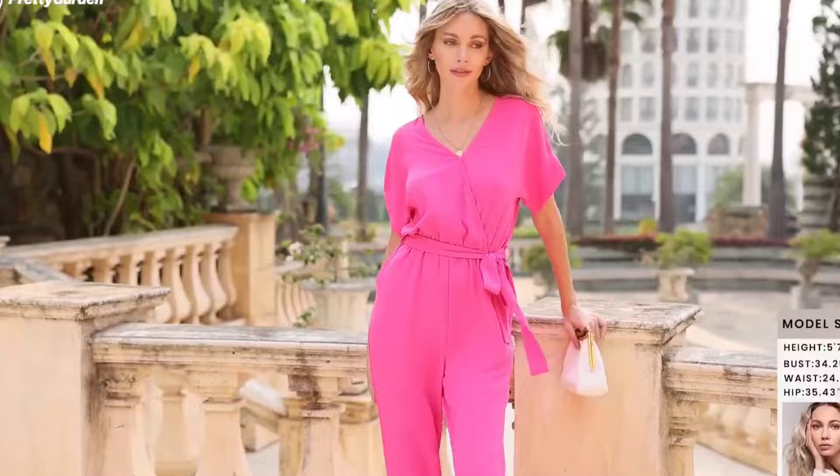It's available in a variety of colors so you can choose the perfect one to match your style. Whether you're dressing up for a party or keeping it casual for a day out, this jumpsuit has got you covered.